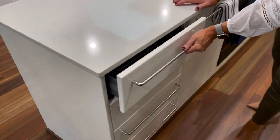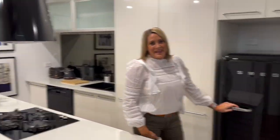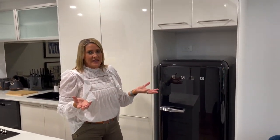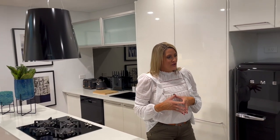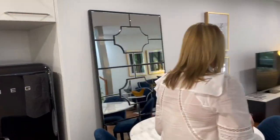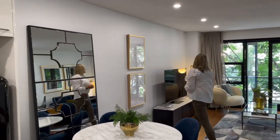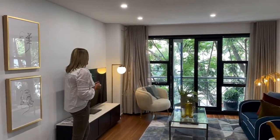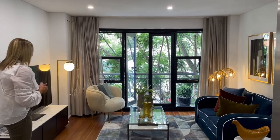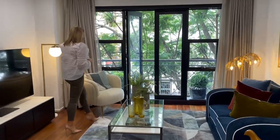Absolutely everything's included, so there's your beautiful gold cutlery. Gorgeous Smeg art deco fridge. All of the building internally, we've really tried to match the fittings and furnishings inside in that real art deco feel. Great space here as well for dining, which is lovely. I love that mirror — this is so pretty. I love the trees just outside. Really decent sized lounge, which is great.